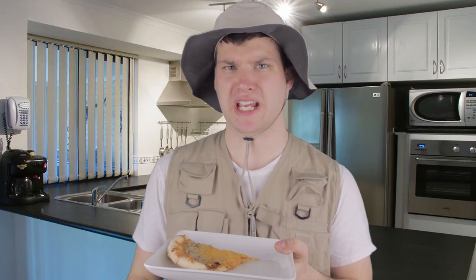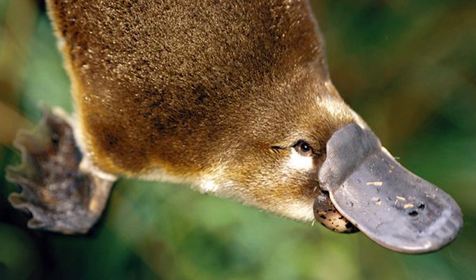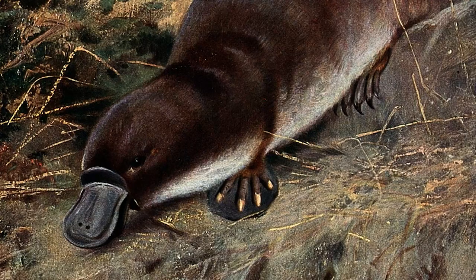Platypuses usually spend their time hunting for food, and a typical hunt can last 10 to 12 hours. They're most active during nighttime and dusk because they're nocturnal. Platypuses are carnivores and search for food in the water using their sensitive bill — they detect food along the muddy bottoms.